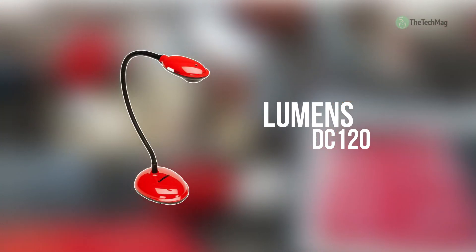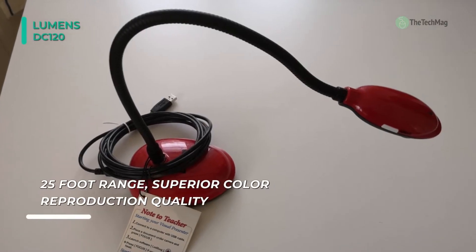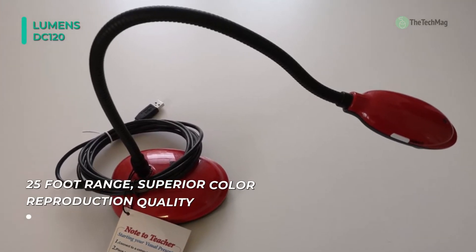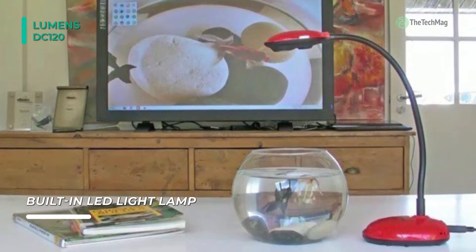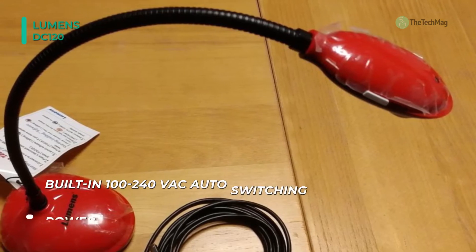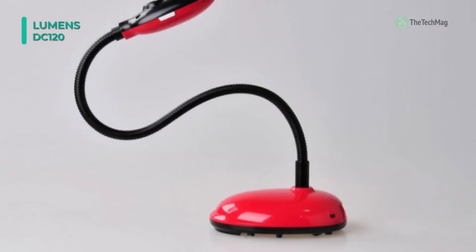Next up on the list, we have the Lumens DC120. It is a lightweight, easy-to-install high-definition classroom camera with a USB connection and a built-in power supply. This document camera captures video, photos, and audio and displays stored or live images on an electronic whiteboard. It connects to a computer and a whiteboard by a USB daisy chain, and connects to a network by an included USB cable. Its built-in power supply has a 25-foot cable, allowing plug-and-play connection to full functionality. The length of the cable allows the camera to be moved around the classroom conveniently.